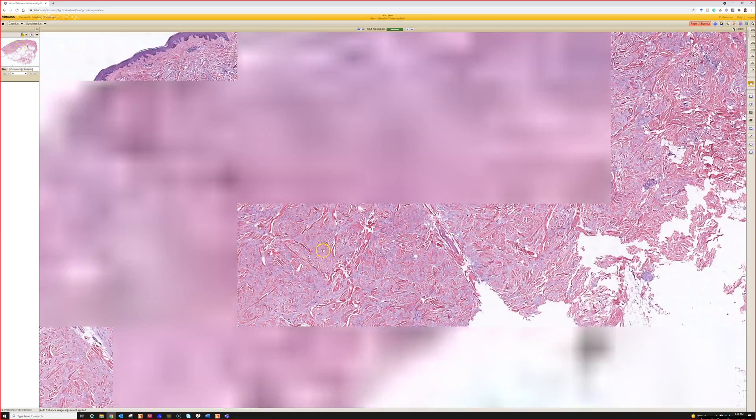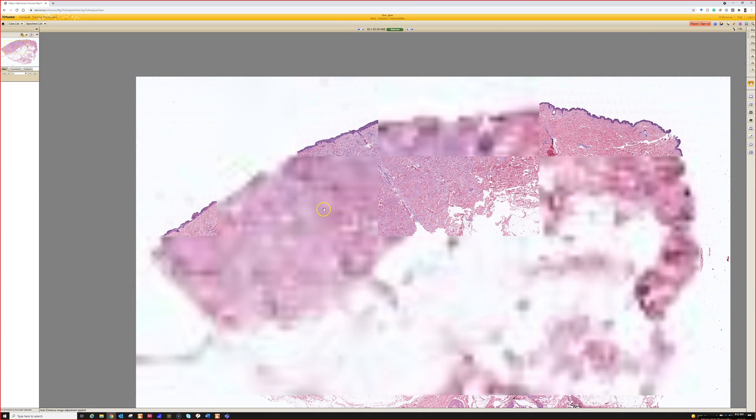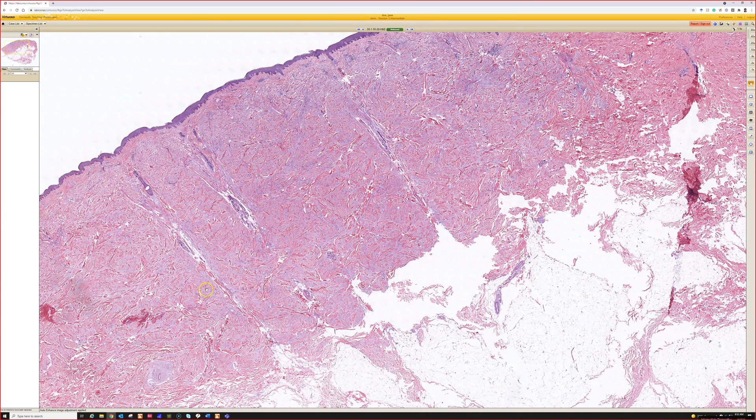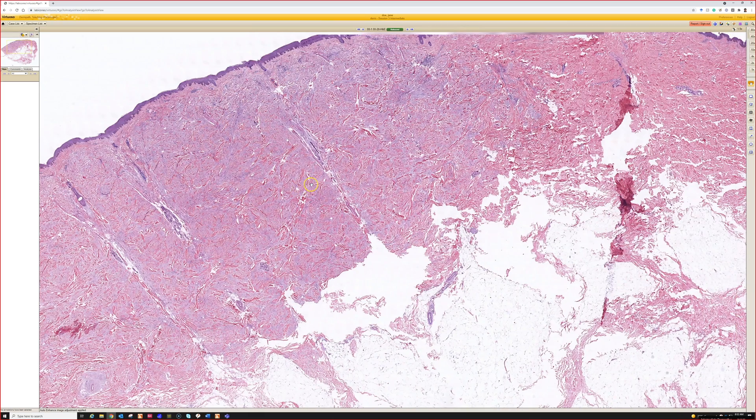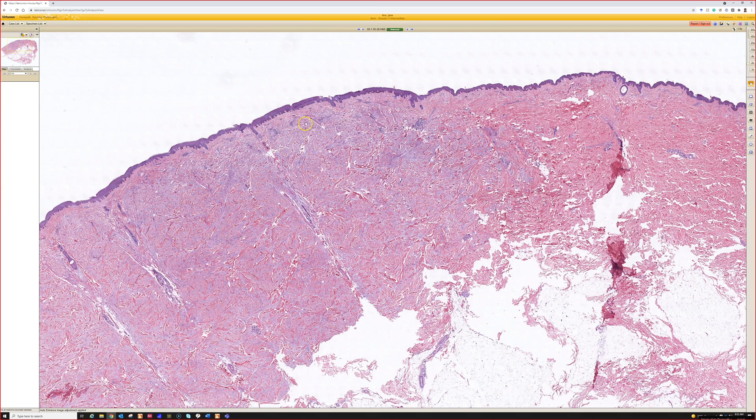Sarcomas rarely metastasize to the skin, but when they do, leiomyosarcoma is the most common one to do so. When confined to the dermis, however, primary leiomyosarcoma of the skin has a very good prognosis — essentially zero risk of metastasis from what's been reported. Some people say we should not even call these leiomyosarcoma; we should call them atypical intradermal smooth muscle neoplasm.